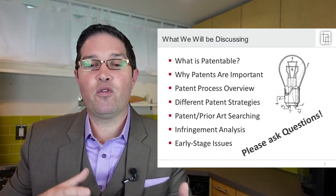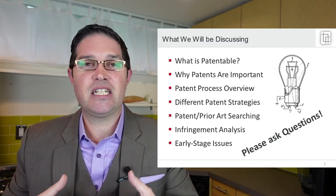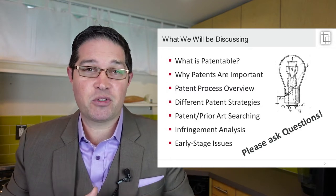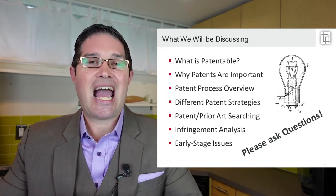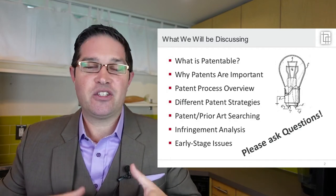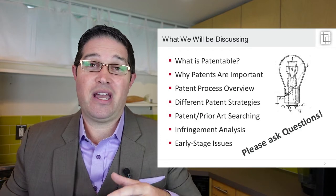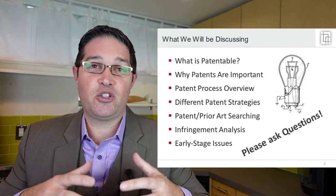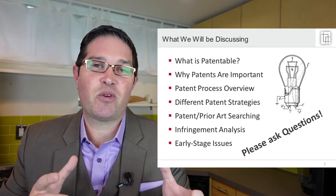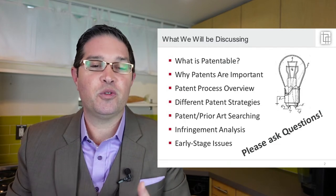I'm going to give you an overview of the patent process and then talk about different patent strategies — specifically patent strategies for big companies, for startups, for small individual inventors and people with consumer products, and how those strategies differ. It's important to understand all of those because regardless of whether you're a startup or an individual inventor, it's good to understand how these different strategies are the same in some ways and different in others, so you pick the right one for you.